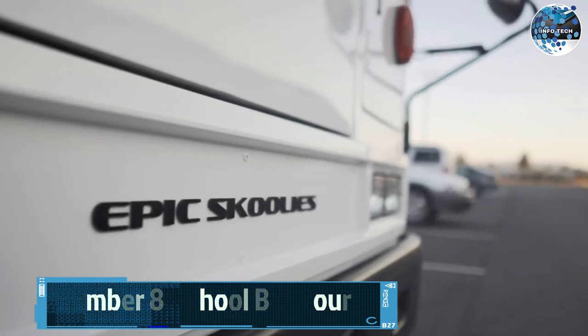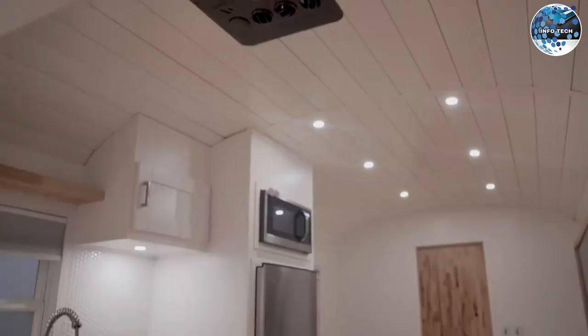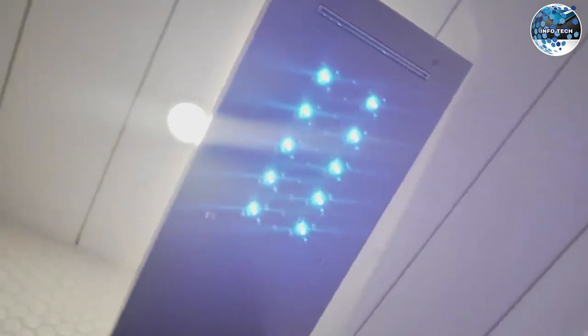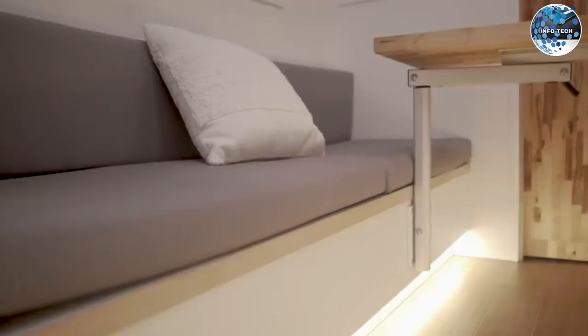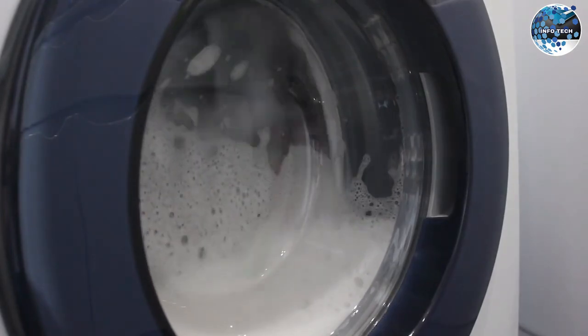Number 8: School Bus Tour. Have you ever dreamed of converting a school bus into your dream home on wheels? The School Bus Tour takes that dream to a whole new level. This unique two-story house on wheels combines the comforts of a regular house with the mobility of a motorhome. With its 12-meter length, it offers ample space for two bedrooms, a living area, and various appliances, from a 55-inch TV to a washing machine.